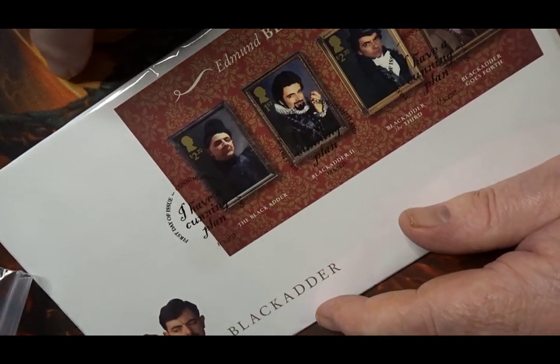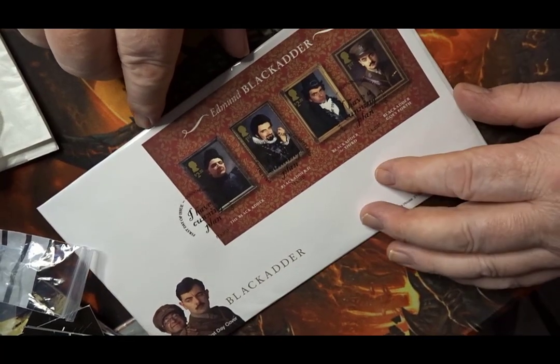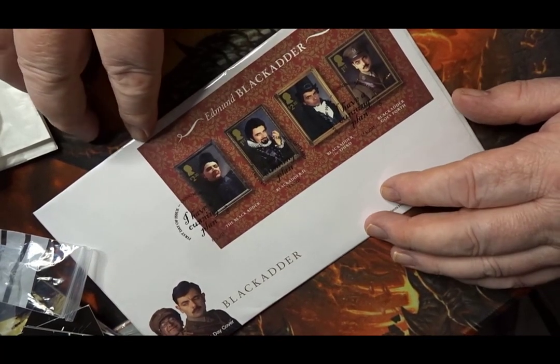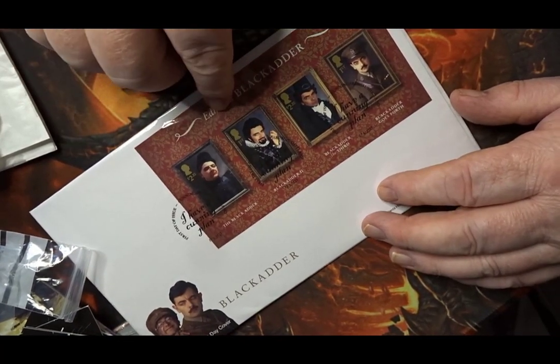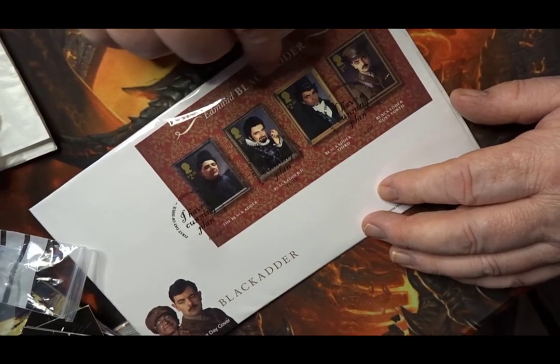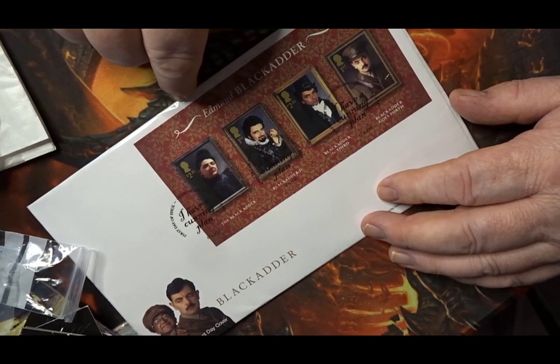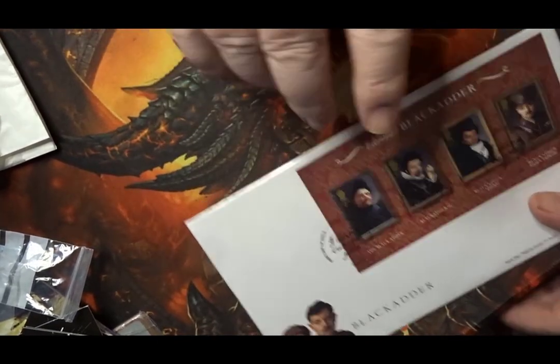I found this when I was doing a tour looking at stamps — I was after the Terry Pratchett one but I couldn't find one of that set. But this one is the four series of Blackadder, one of my favourite comedy series ever, so I was happy enough to get that. I'll be doing a short video about that as well.